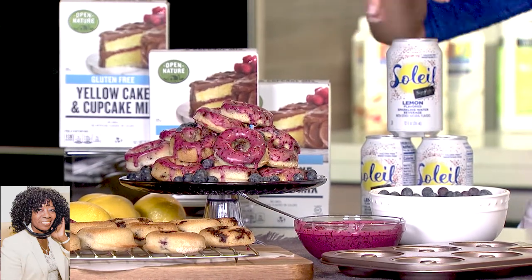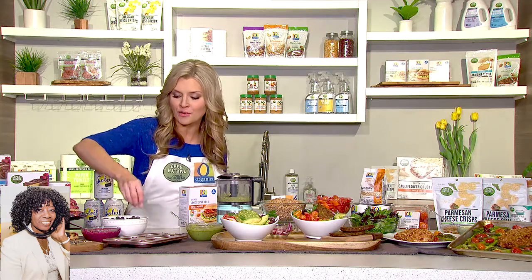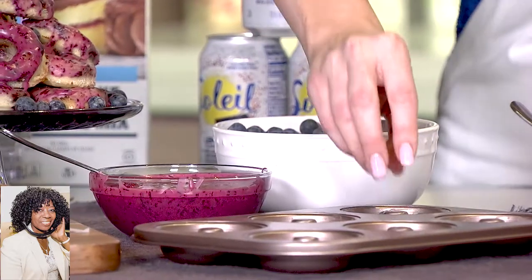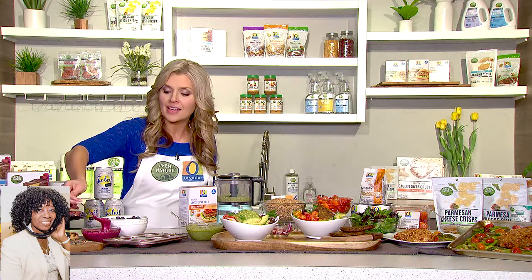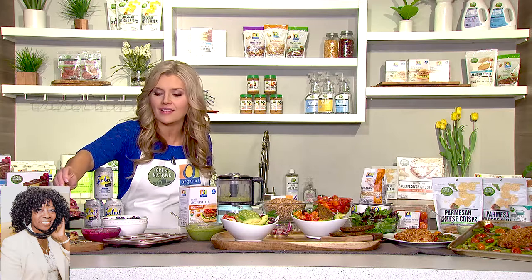Put that in one of those adorable little donut pans and drop in some fresh blueberries for that delicious burst of spring. Bake that, and while it's baking, make a lemon blueberry glaze. This is a sweet treat that everyone's going to love.